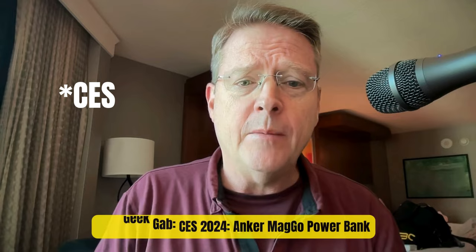Greetings, folks. Pilot Pete here coming to you from Las Vegas, Nevada, CES 2024. I want to tell you about a cool little power bank that I found at Pepcom last night.